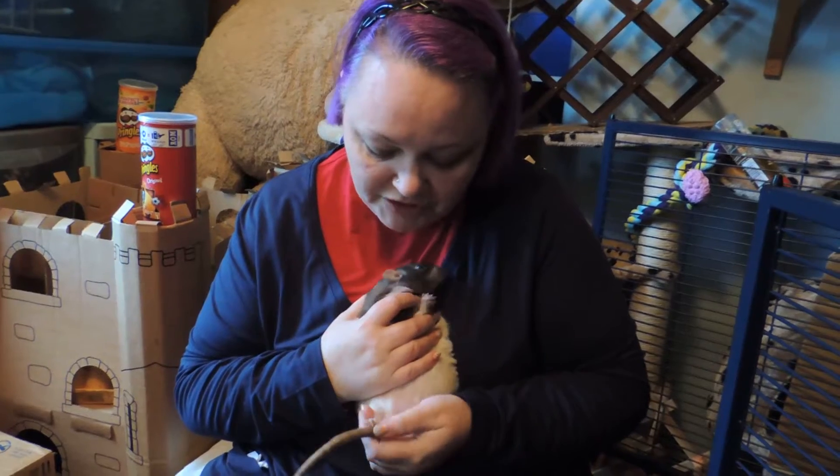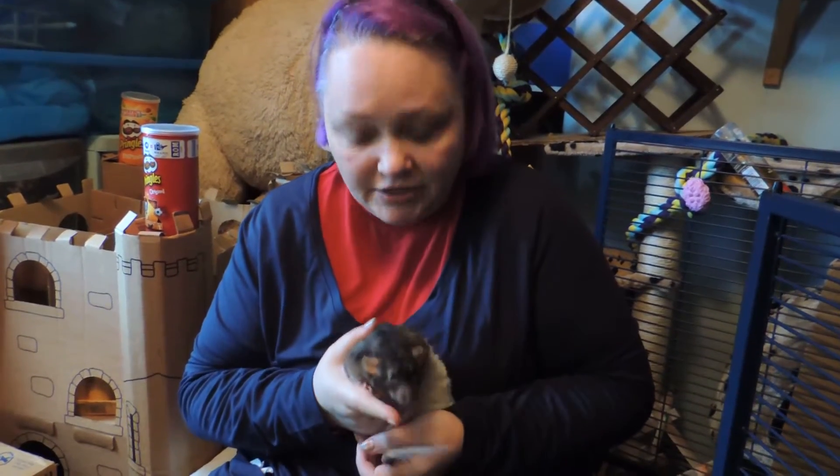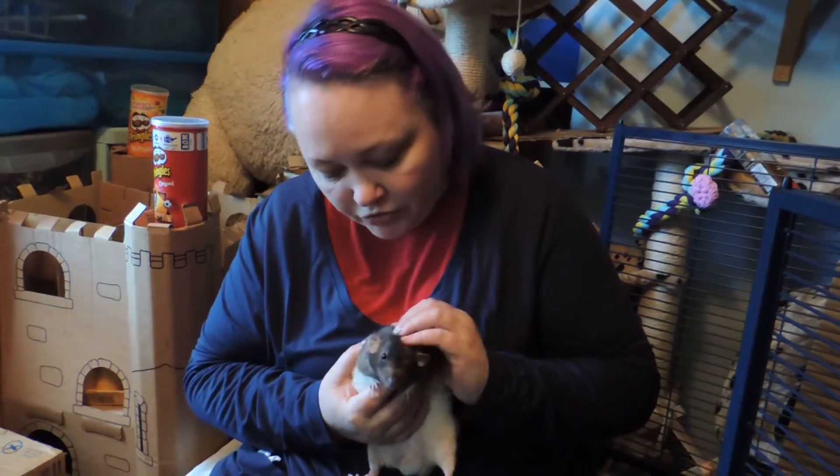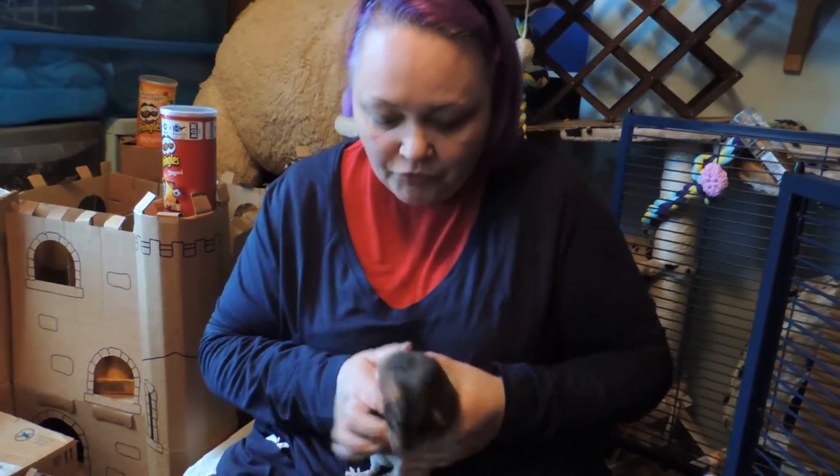So he's going to be on some antibiotics to help that, and then hopefully he can get back to his exercise regime, because he was doing really well having a good run around. So I'll pop him on the floor just now, and I'll get Cade out.